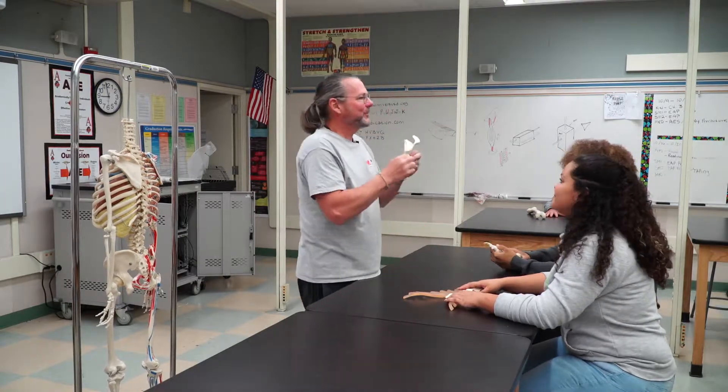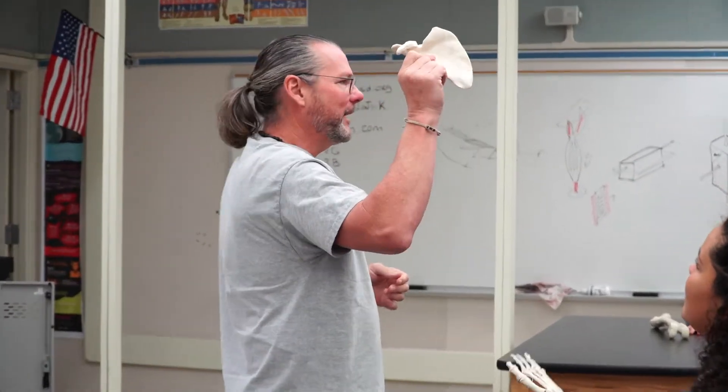Not only is this the scapula, but you're going to learn what they call landmarks. In the kinesiology class we work towards becoming a personal trainer.